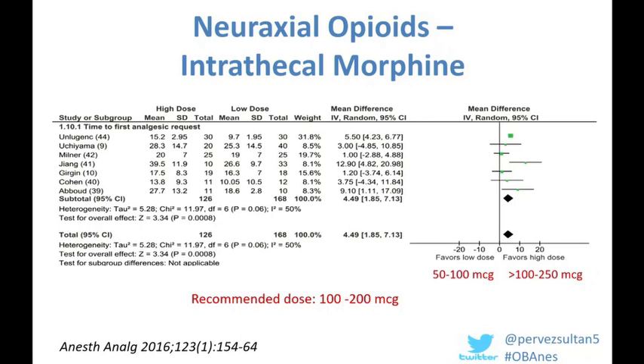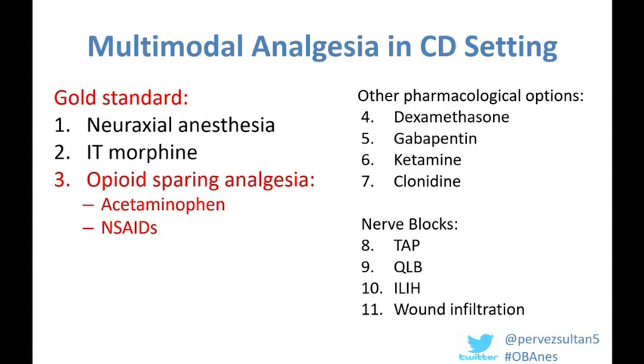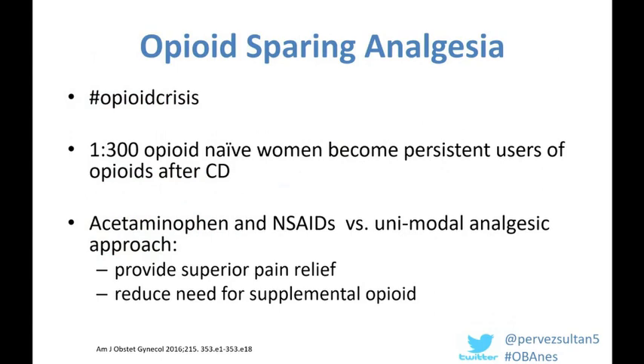The last component of our gold standard regimen is the use of opioid-sparing analgesia, including round-the-clock acetaminophen and non-steroidal anti-inflammatory drugs together. The opioid epidemic has been very well publicized in North America, and one study determined that one in 300 opioid-naive women become persistent users of opioids after cesarean delivery. The combined use of acetaminophen and non-steroidals has been associated with providing superior pain relief and reducing the need for supplemental opioids.